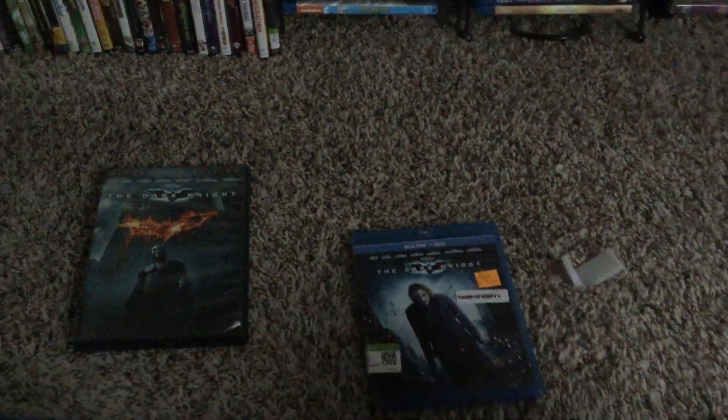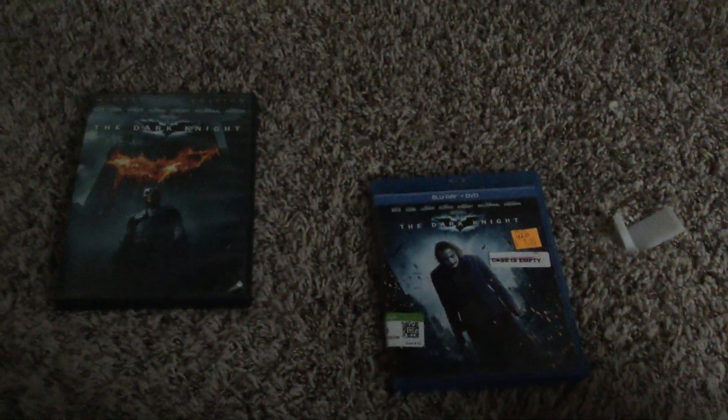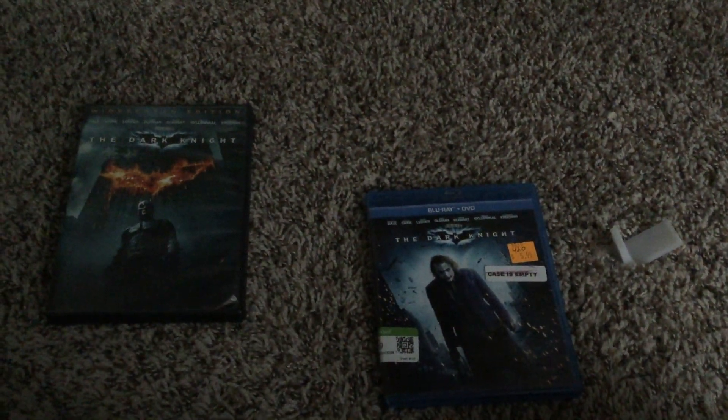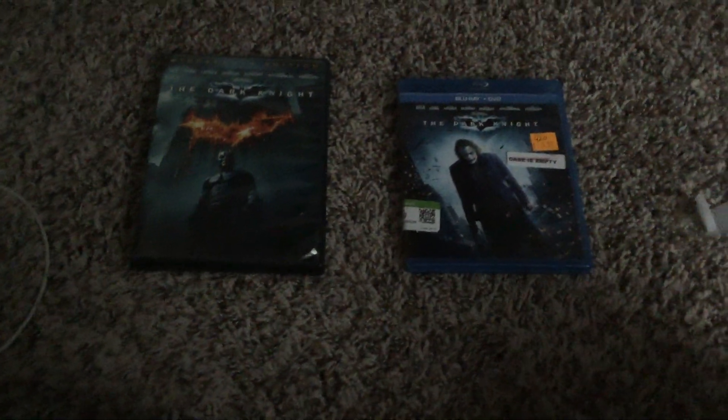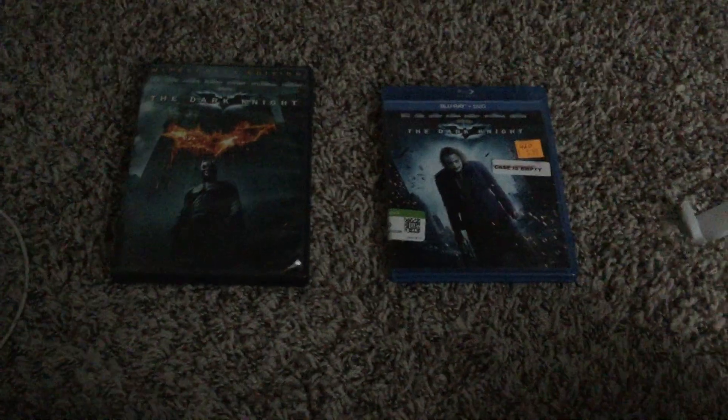The Dark Knight is a good movie. That's gonna do it for my comparison of two different versions of The Dark Knight. Stay tuned for the next video — we're going to do two different versions of The Avengers.